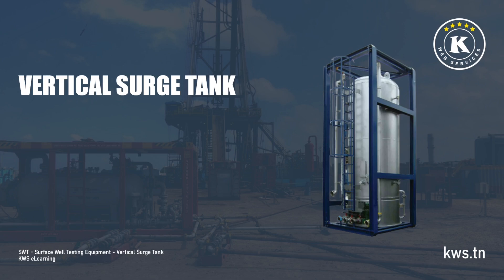This module focuses on the vertical surge tank, a crucial piece of surface well testing equipment. It begins with an introduction to the tank's purpose in temporarily holding and measuring produced fluids. The module highlights the key features of vertical surge tanks, particularly their use in meter factor determination and combined volume measurement.